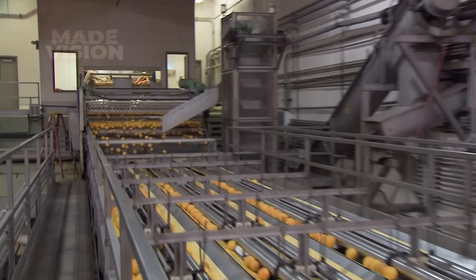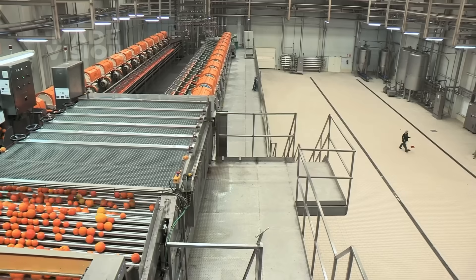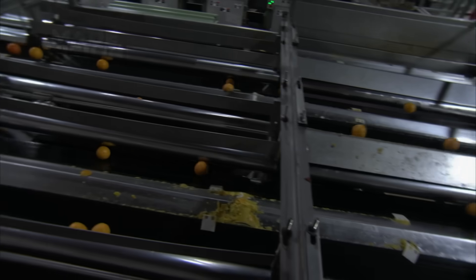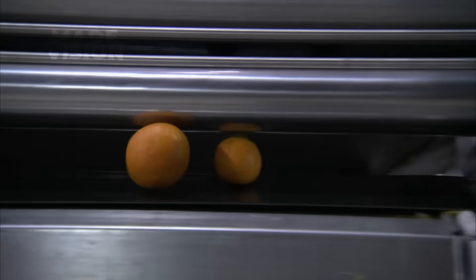Next, the oranges are sorted by size using a system of rollers that categorize them based on diameter. Even though they're all destined for juice, sorting by size allows each orange to fit perfectly into the matching-sized extractor. This maximizes efficiency, reduces waste, and helps squeeze out every last drop of juice.